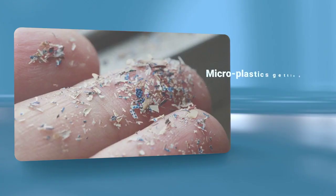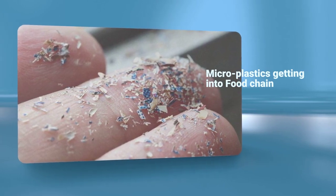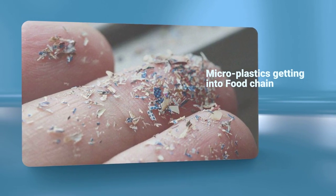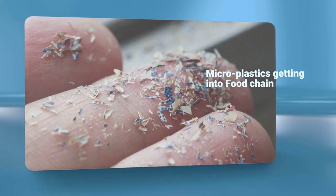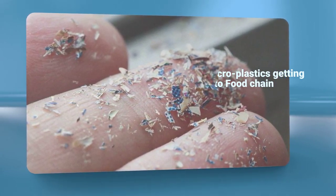In addition to plastic pollution, they also release microplastics into the environment. Microplastics are tiny particles created when larger pieces of plastic degrade. They're so small that they can't be seen with the naked eye, but these microplastics are present in a wide range of everyday products, including your food.